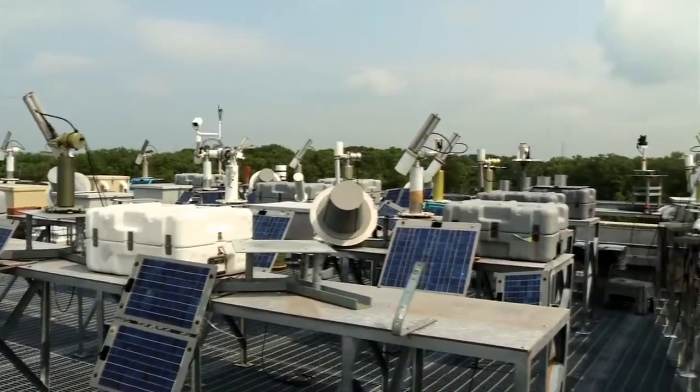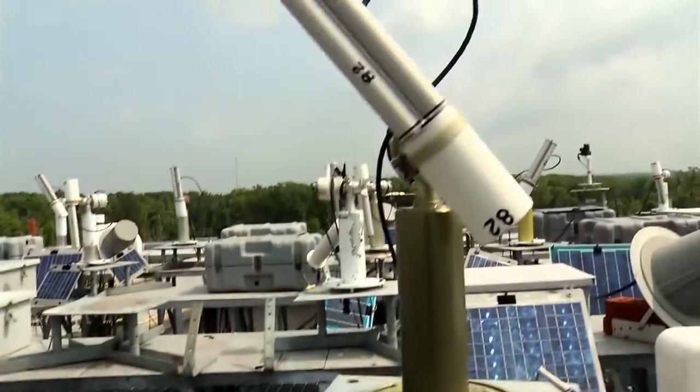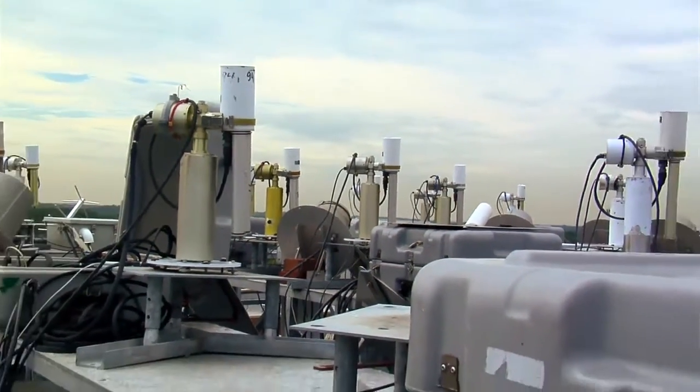Hello, my name is Brent Holben. I'm the project scientist for the Aeronet project and I'd like to welcome you all to Mount Aeronet here on the top of Building 33, where we provide calibration for all of our instruments that are in the network.